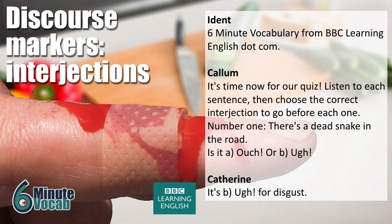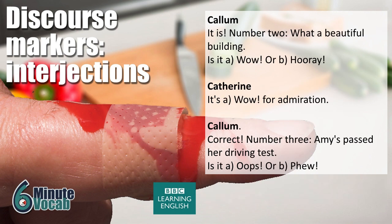It's time for our quiz. Listen to each sentence, then choose the correct interjection to go before each one. Number one: 'There's a dead snake in the road.' Is it 'ouch' or 'urgh'? It's 'urgh' for disgust. Number two: 'What a beautiful building.' Is it 'wow' or 'hooray'? It's 'wow' for admiration.